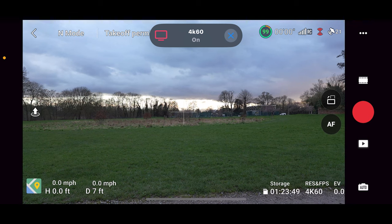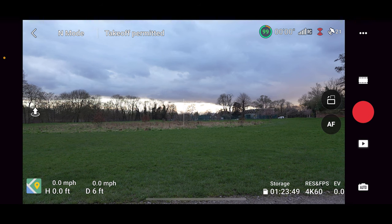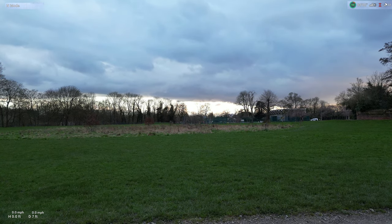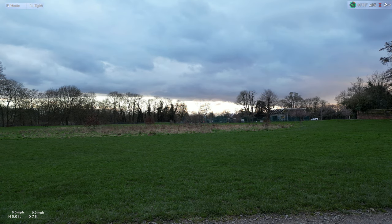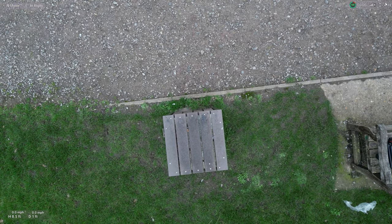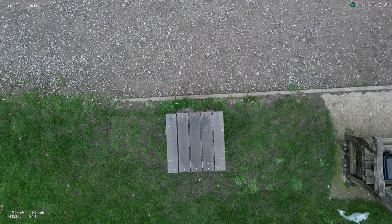Hello guys, welcome back to Drone3Legend. Today we are back here with another drone flight — a late February flight, today is the 24th of February. We're gonna take off now. We took off in the flat area, as you can see, and we're gonna go up now.